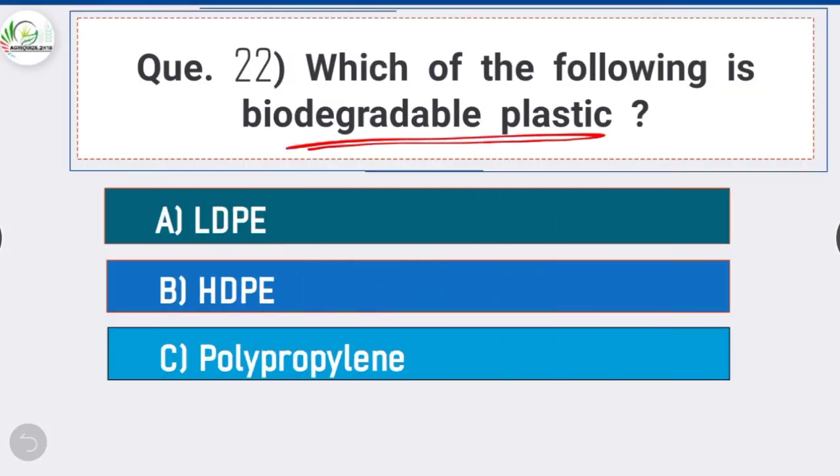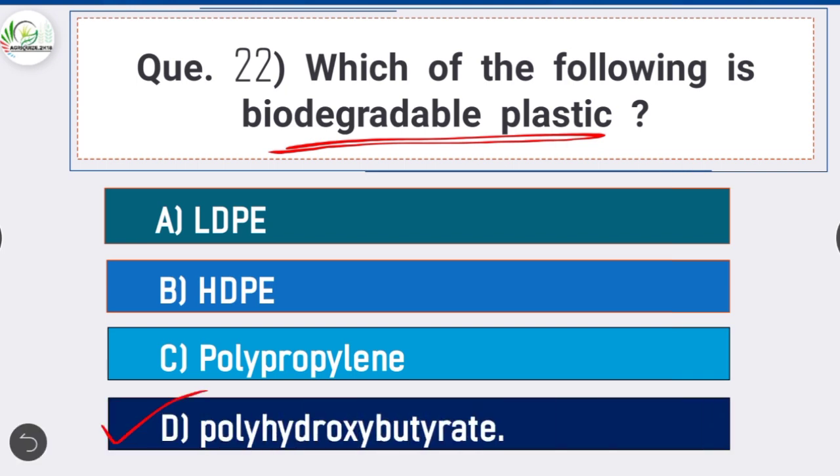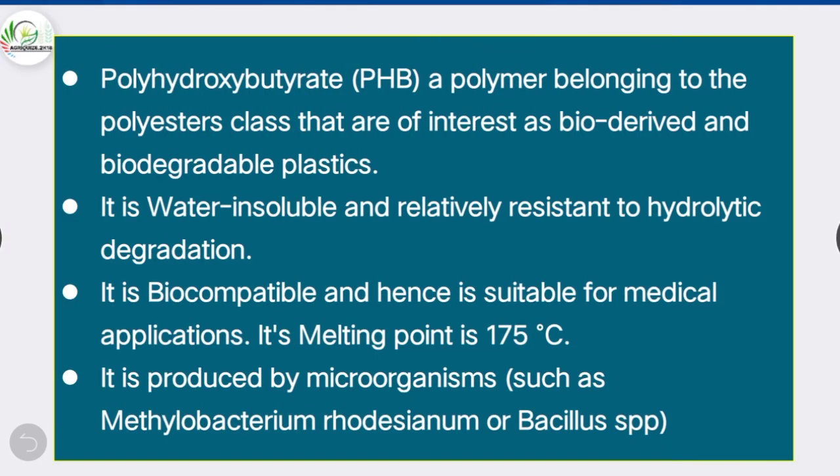Question 22: Which of the following is biodegradable plastic — option D is correct: Polyhydroxybutyrate (PHB). PHB is a polymer belonging to the polyester class, bio-derived and biodegradable. It is water insoluble, relatively resistant to hydrolytic degradation, biocompatible and suitable for medical applications, with a melting point of 175°C. It is produced by microorganisms such as Methylobacterium rhodesianum or Bacillus species.